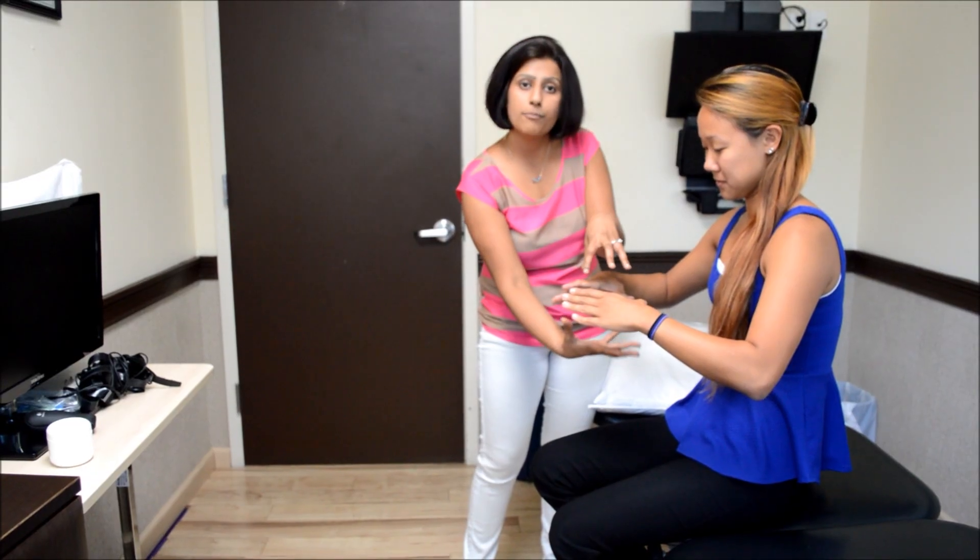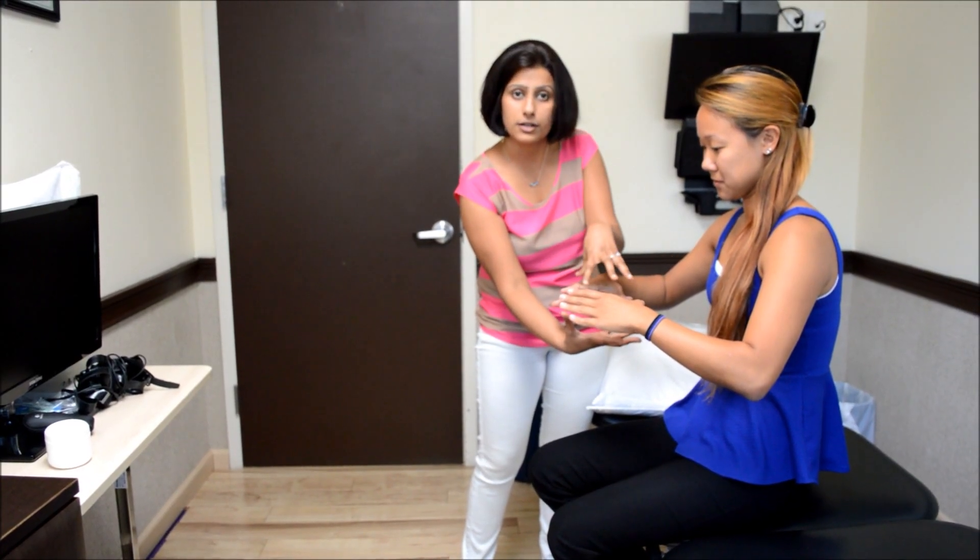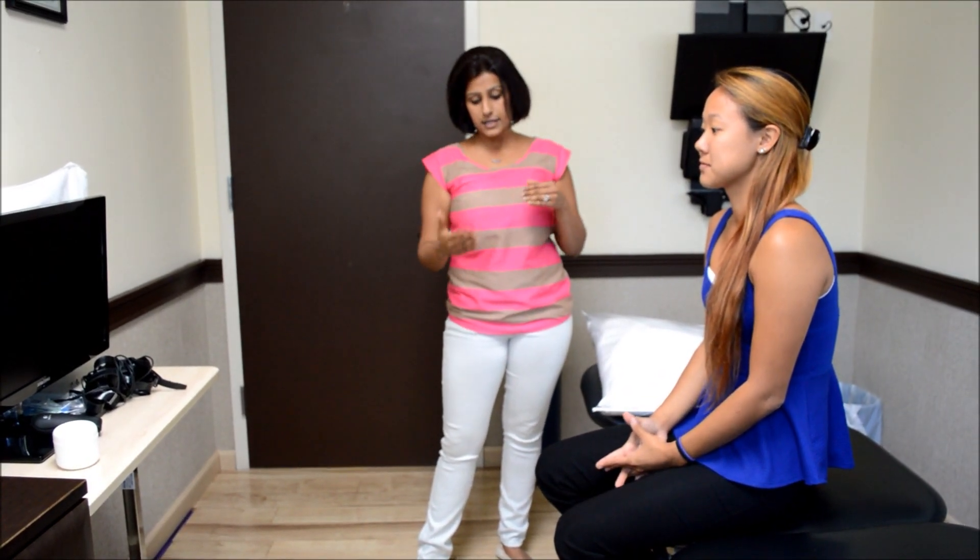This pelvic floor is very important to support all these organs. The other thing that pelvic floor does is to give us control for the bowel and bladder movement. Somebody with a weaker pelvic floor won't be able to control their bowel movement or their urination.